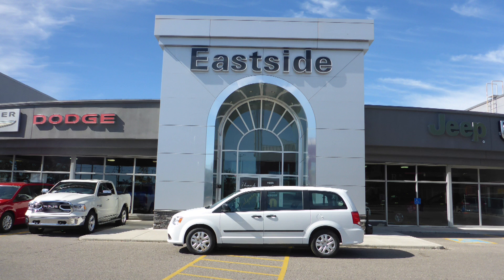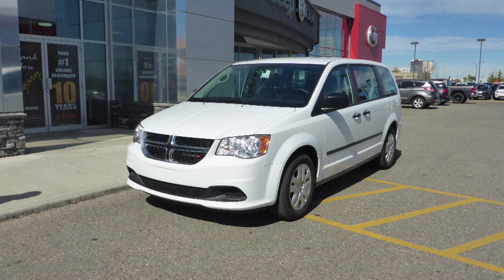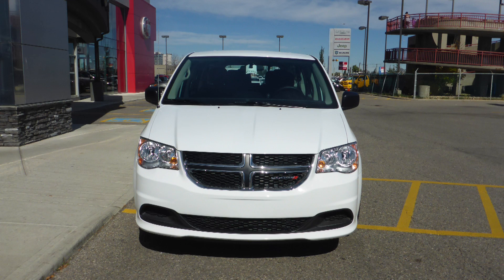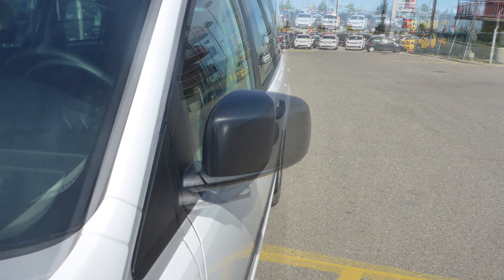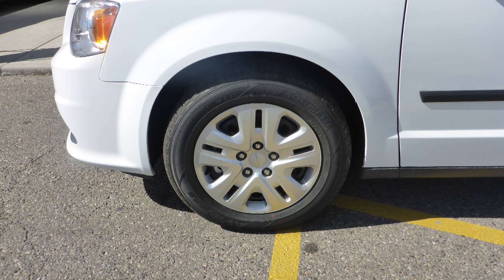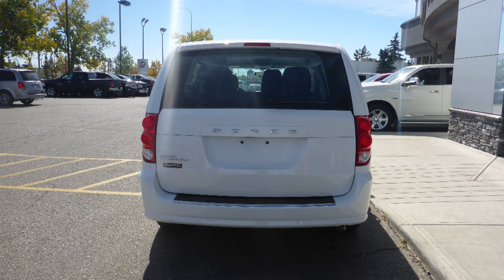Hi Ewan, this 2016 Dodge Grand Caravan CVP comes equipped with a 3.6L engine and automatic transmission, power heated manual folding side mirrors, halogen headlamps, 17 inch steel wheels, and a white exterior.